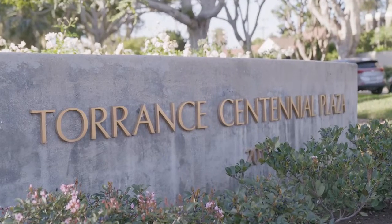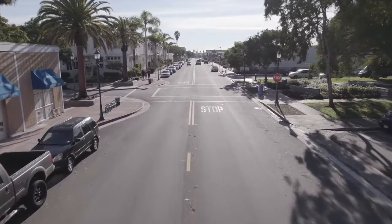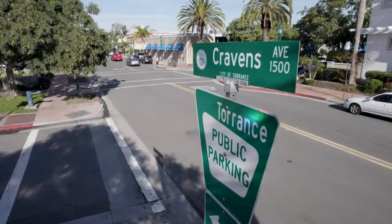Doing this project really brought a whole new look to the neighborhood, which ultimately is going to bring in businesses and shoppers, and in my opinion will also increase safety as well.